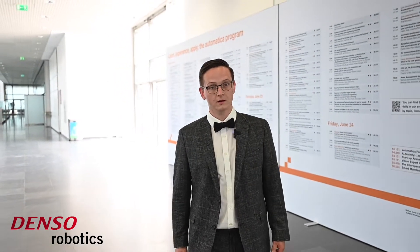Hello and a warm welcome. My name is Florian and I am today at the world leading trade fair show Automatica Munich. We are going to meet Dirk, he is the senior manager of Denzel Robotics. He is going to show us the highlights of this year. Follow me.